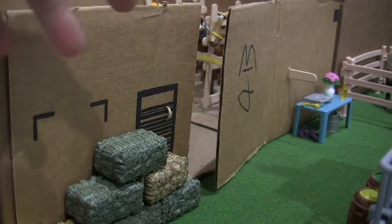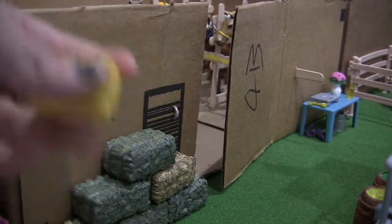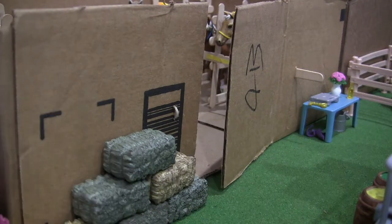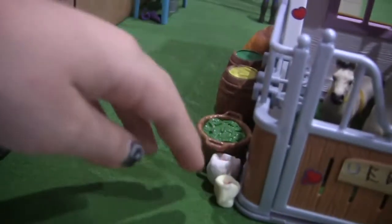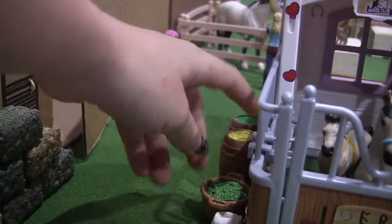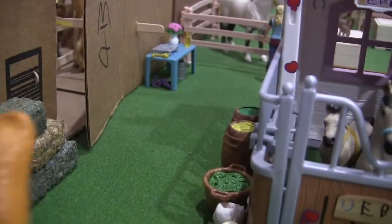Over here we have the food area. There's hay, and there's also this other little hay bale that I just found around the house, so I'm using it. Over here there are some treats, a bucket of oats, some hay, more oats, and a bag of oats right here.